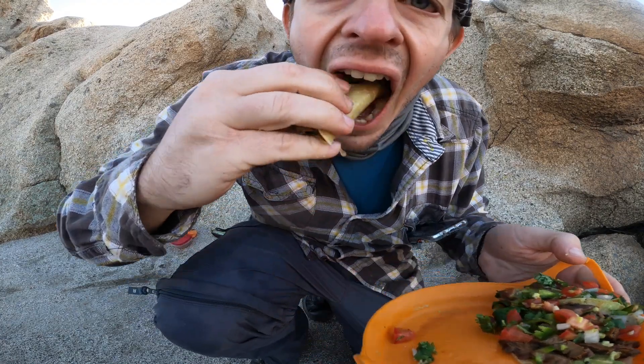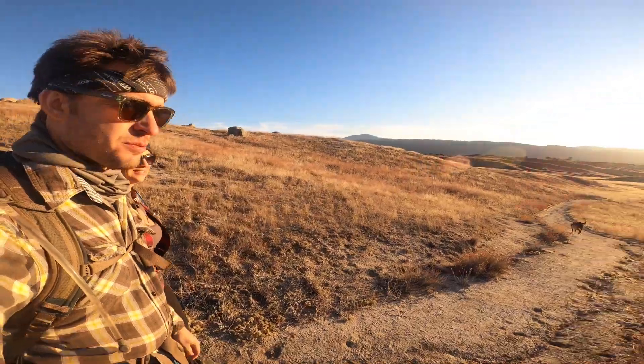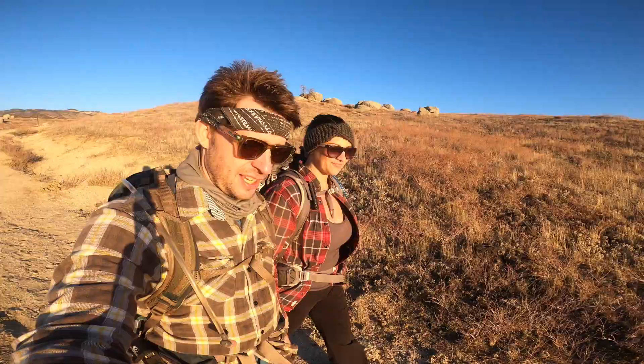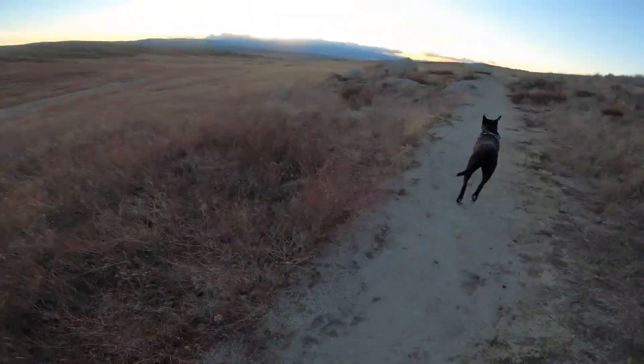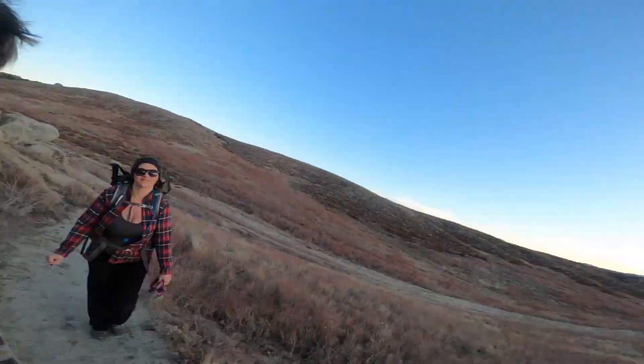Belly's full. Tacos were delicious. They were bomb.com. I want to get the hell out of here. If you liked what you saw, like and subscribe. We'd appreciate it — until next time, Shannon. Until next time. Give me a punch.